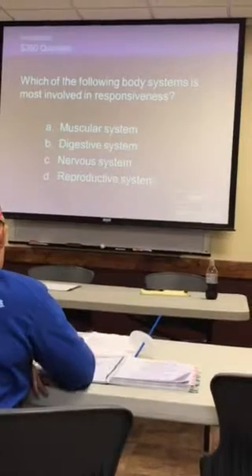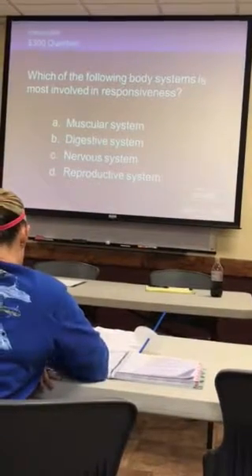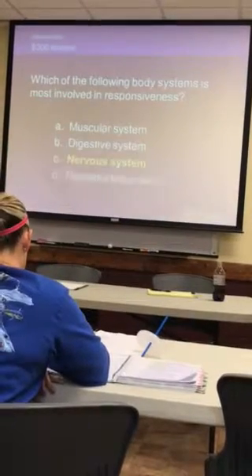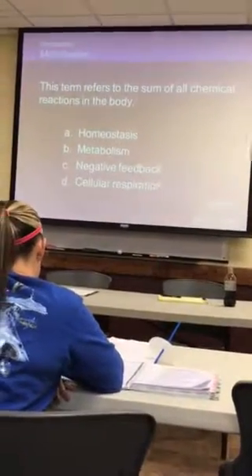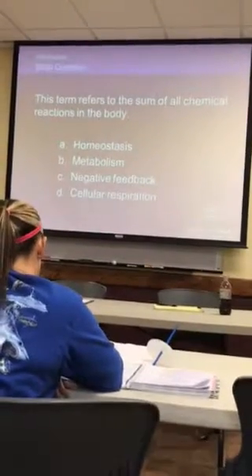300 — which of the following body systems is most involved in responsiveness? Nervous system! Look at him — my man with the sleep, you just won a new car!